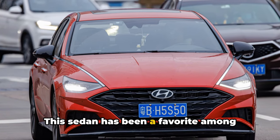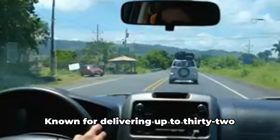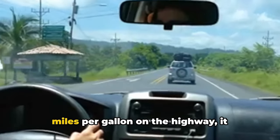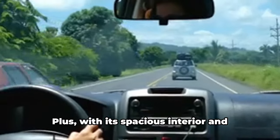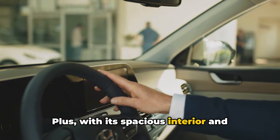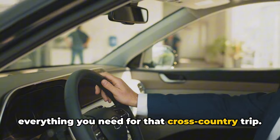This sedan has been a favorite among long-distance drivers for its impressive fuel economy. Known for delivering up to 32 miles per gallon on the highway, it ensures your journey is as efficient as possible. Plus, with its spacious interior and ample cargo space, you have room for everything you need for that cross-country trip.